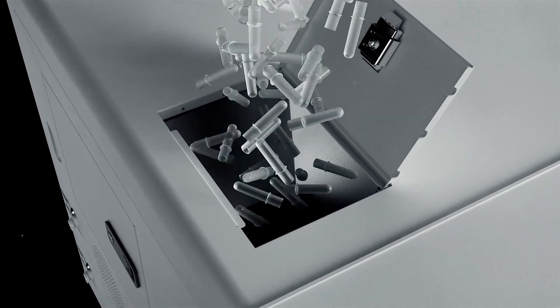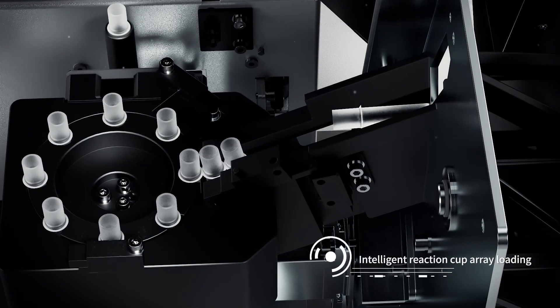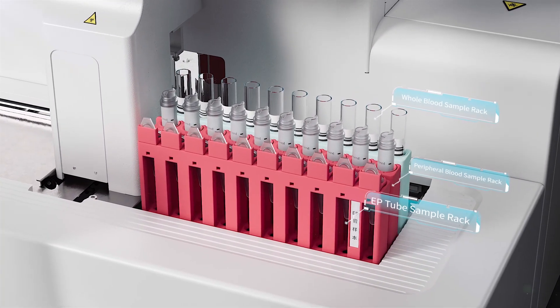The cuvette is automatically loaded after dumping. Multiple sample types are supported, such as peripheral blood, whole blood, serum and plasma.